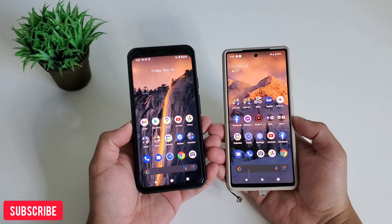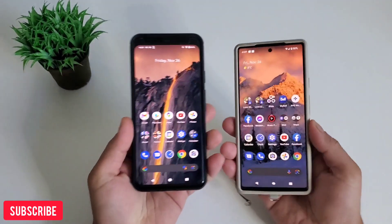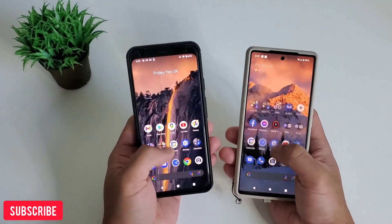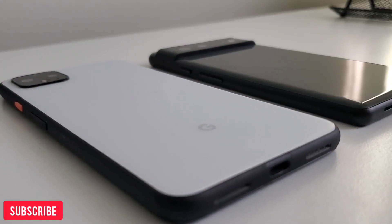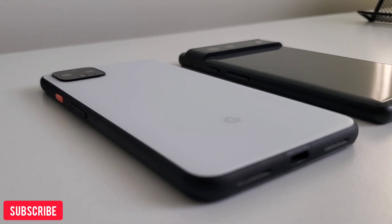Hi everyone, this is Jaydee, your gadget review friend. We just finished the Pixel 4 XL vs Pixel 6 Camera Comparison video, and today we're creating this to see which is faster or will perform better — the Snapdragon 855 of Pixel 4 XL or the newer Tensor chip of Pixel 6 or Pixel 6 Pro.